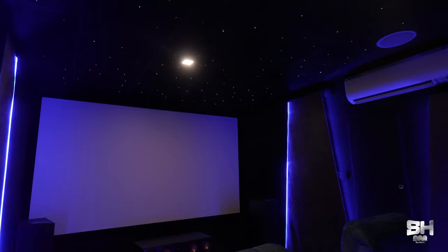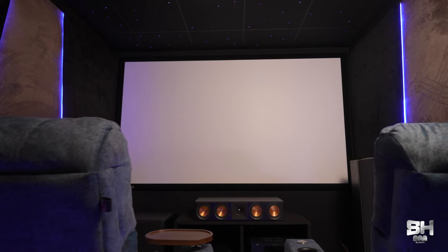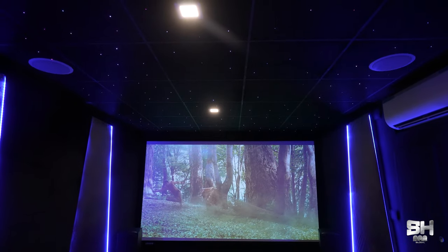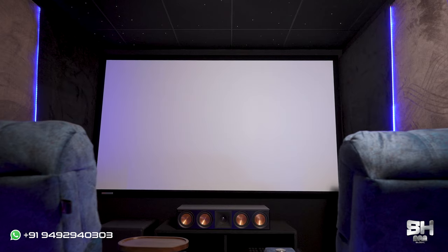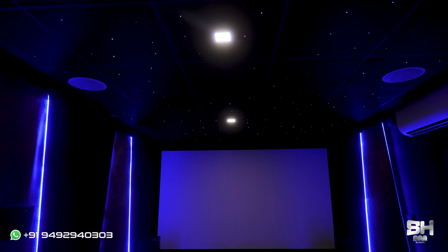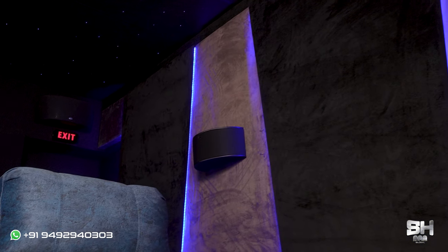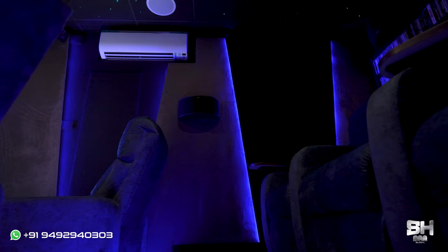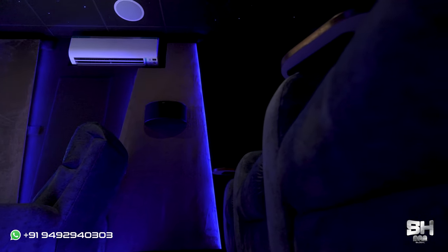First and foremost I will be reviewing the total appearance and designing of this theater. As you can see, this is absolutely fabulous — very, very classy. Deepu sir has chosen a combination of black and brown, and to give it more edge or more finishing, we have used blue profile lights. Blue profile lights with black and brown — I must say this is absolutely gorgeous to watch.